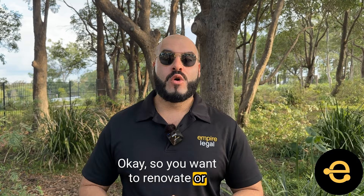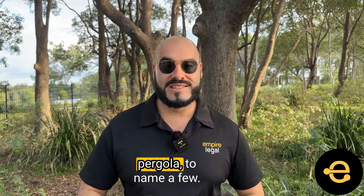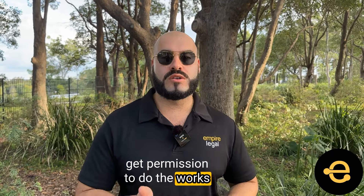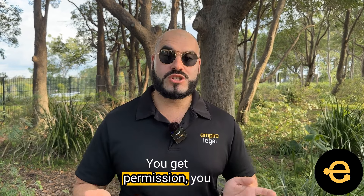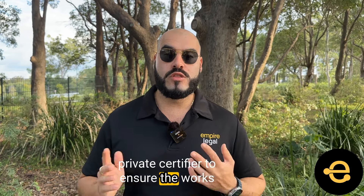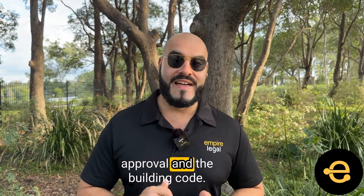So you want to renovate or add bathrooms, decks, extensions, sheds, driveways, or a pergola, to name a few. You apply to your local council to get permission to do the works to a property. You get permission, you do the works, and then you need the final sign-off from a private certifier to ensure the works are completed in a manner that is compliant with the council approval and the building code.